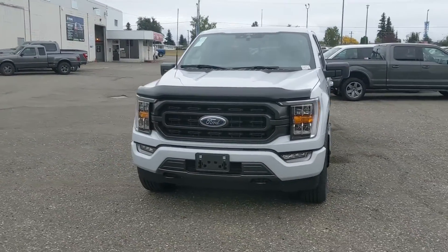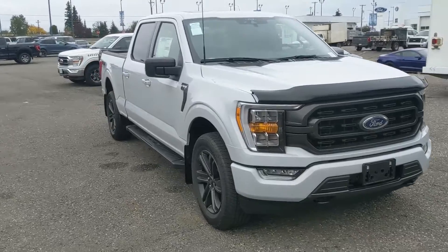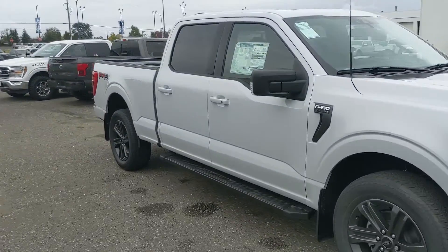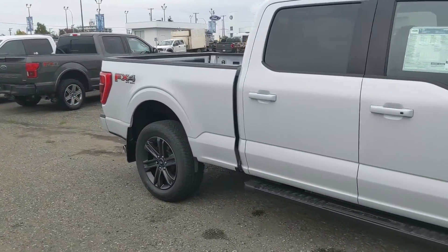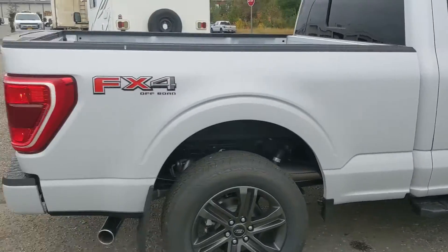Hello, this is Eric at Prince George Ford, and we're taking a look at the 2021 Ford F-150 in an XLT trim, powered by a 5.0 liter V8 engine providing you with plenty of power for towing, hauling, and 4x4ing. It also comes with running boards down below so you can have an easier time getting in.